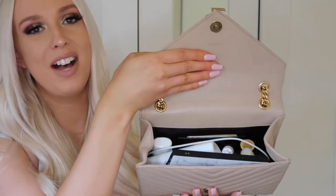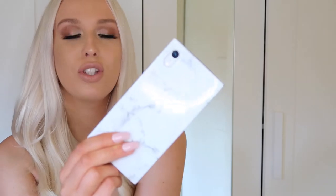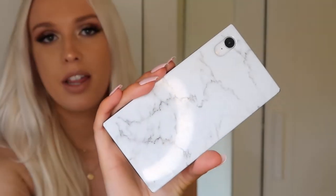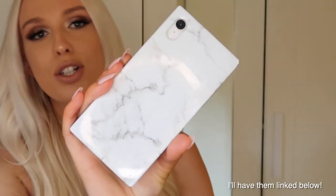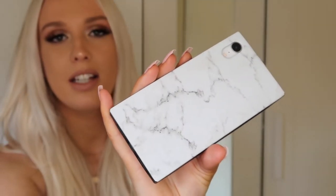Typically, what I have in my bag is my phone — it's an iPhone XR — and I have this gorgeous square marble case that I love so much. I actually bought my boyfriend the matching one in black, so our phones look so cute together. I just love marble, it's so simple and classy.